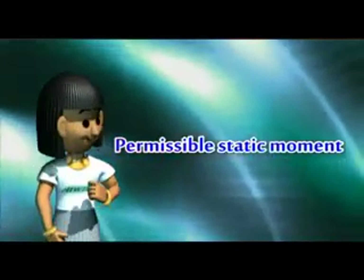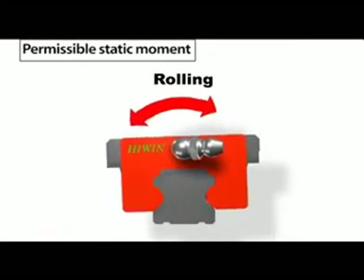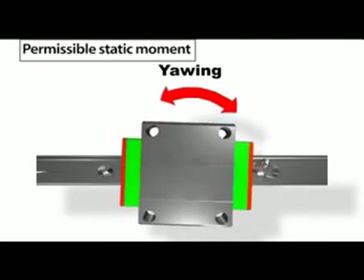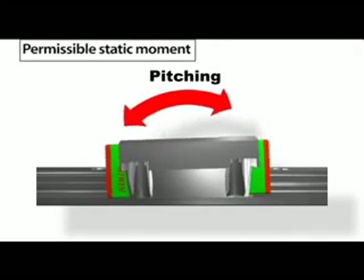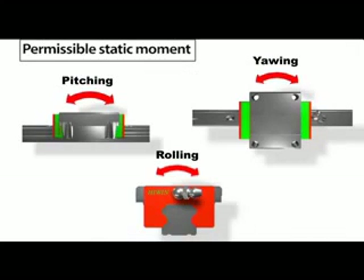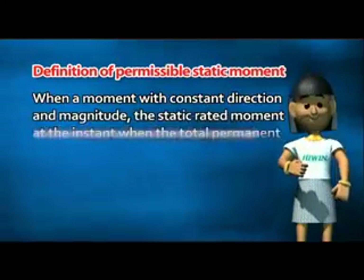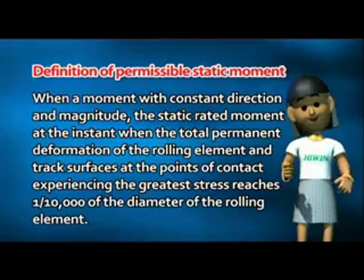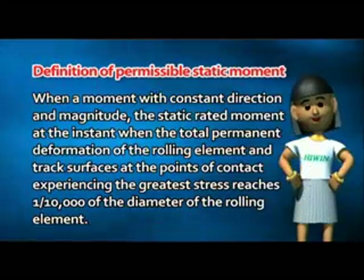Permissible Static Moment. If a linear guideway must withstand an excessively large moment when it is stationary or in motion, this will cause local permanent deformation of the track contact surface and the rolling elements. If this permanent deformation exceeds a certain limit, it will prevent smooth movement. The permissible static moment is consequently the maximum moment causing permissible permanent deformation. It is defined as the static rated moment at the instant when the total permanent deformation of the rolling element and track surface at the point of contact experiencing the greatest stress reaches one ten-thousandth of the diameter of the rolling element.